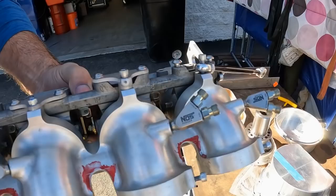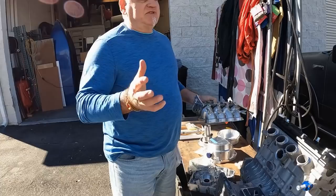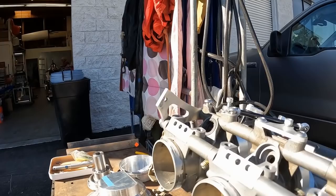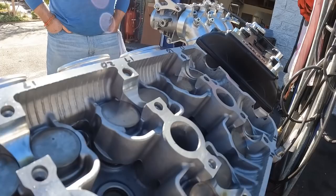This is the throttle body assembly — a stock Hayabusa throttle body. The intake manifold is something we designed and built. The issue with a streamliner is it has to be small and compact, and the stock throttle bodies stick up tall with the plenum, making a real tall package. So what we did is design this intake manifold to lay the throttle bodies down 60 degrees, which reduces the overall height by about four inches. Aerodynamics and small frontal area are key factors in streamliners.